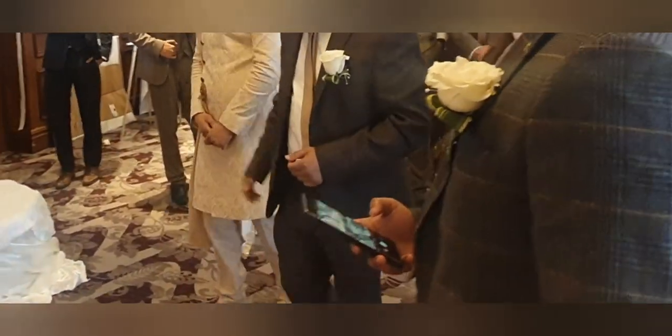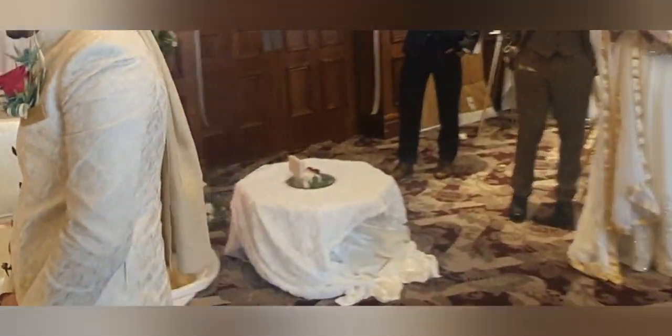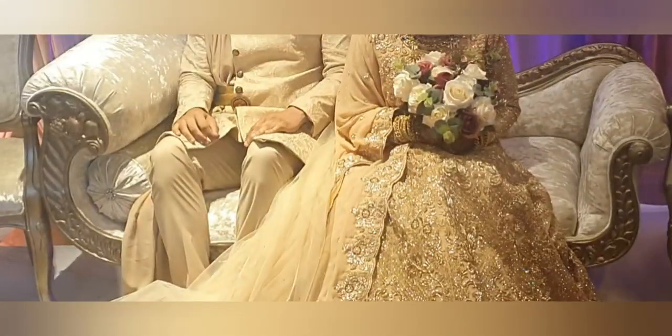We have all finished eating and now it's time for the groom to join the bride and exchange rings. We are also going to cut the cake.